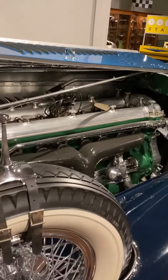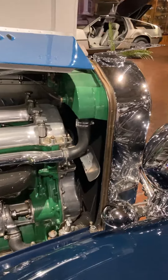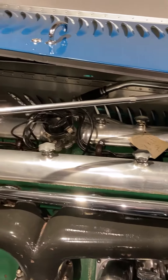We're at the Gilmore Car Museum right now. This is part of their collection, and we're lucky enough to be here in the first two weeks of March while they have their hoods-up weekends.